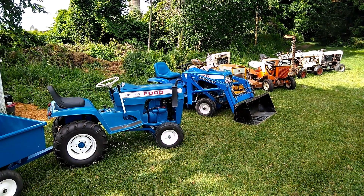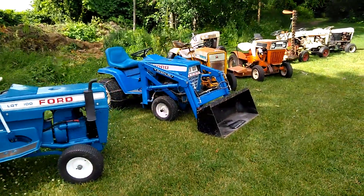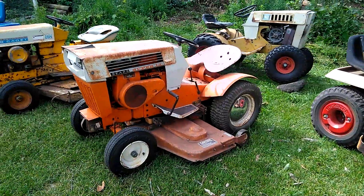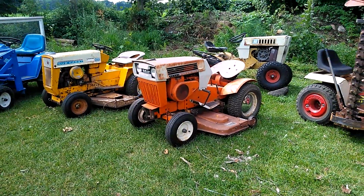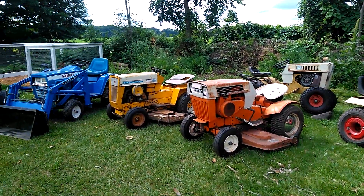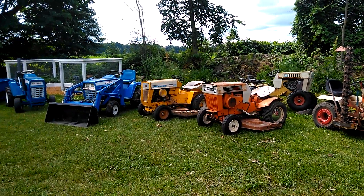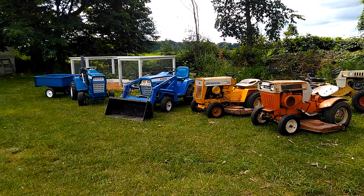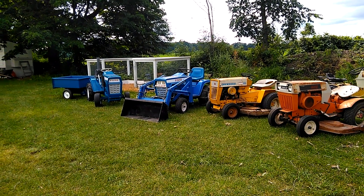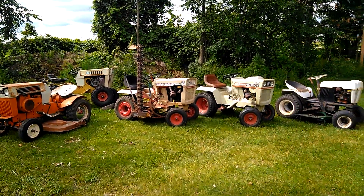The ones that run and drive I'm definitely bringing. The ones that aren't 100%, like the orange Sears and the Ford 100, might stay home — even though I'd love to show the orange Sears just because of the colors and awesome design. The styling back in the late '60s and '70s — they made some really cool, rugged-looking machines. Now they're all just plastic Craftsman, AYP, and MTD. Anyway, thanks for watching! If any of you are going to be in Cookstown for the Georgian Bay Steam Show, it's August 29th to the 1st — the long weekend. Hope to see some of you there!